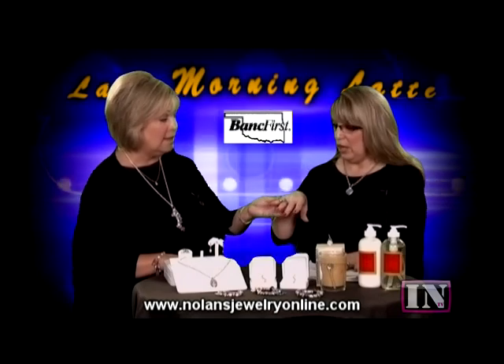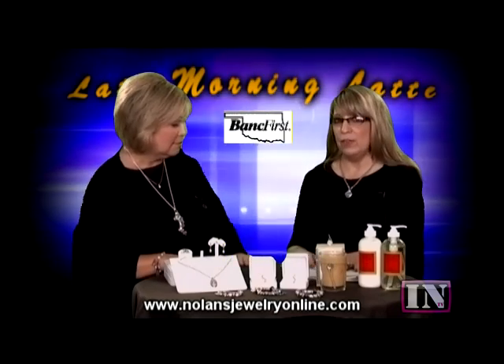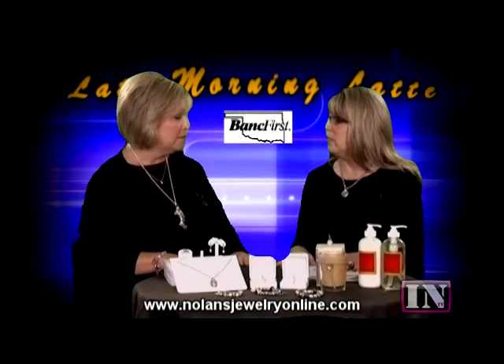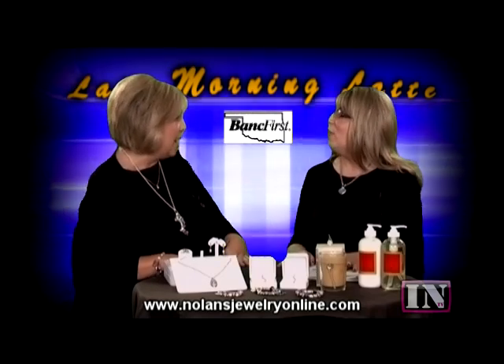It's a beautiful line. It's called Andrea Candela, from the Candela family who has been in business many years. It is a fabulous piece. Well, it is just beautiful, and you wear it well, I might add.